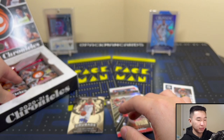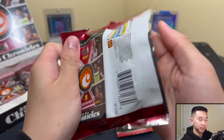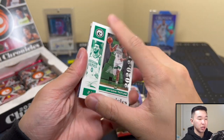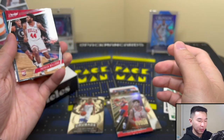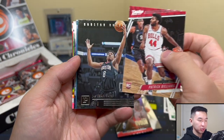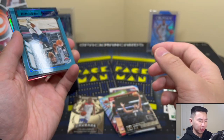Here's the base Chronicles front card — but other than that everything is a different set, not like your regular product. We have Prestige Patrick Williams, a Jay Sean Tate Panini, and a Zion. We got a bunch of Zions so far — love Zion, hope he's back on the court soon.